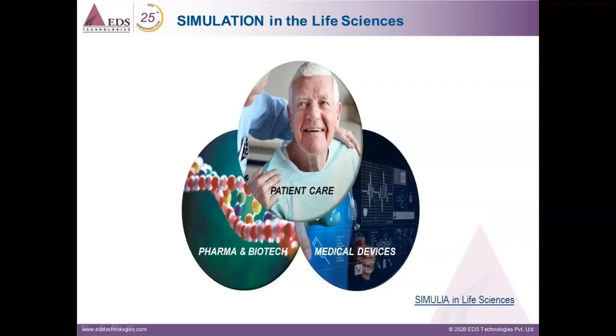The patient care segment focuses on clinics, hospitals, or other institutes where patient care is administered. Currently, simulation in this segment is very much limited, but it is used in diagnosis, pre-surgical planning, medical training, and patient education. We believe that simulations will play a major role in this segment in the future for precision medicine and personalized healthcare as they continue to mature.